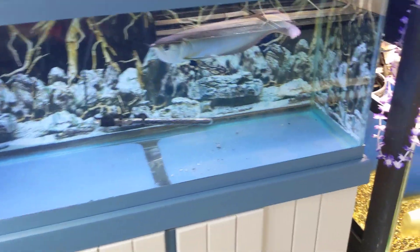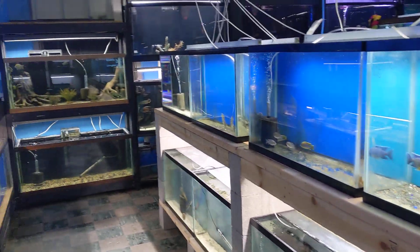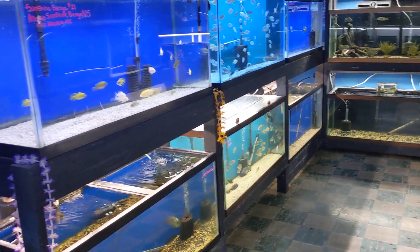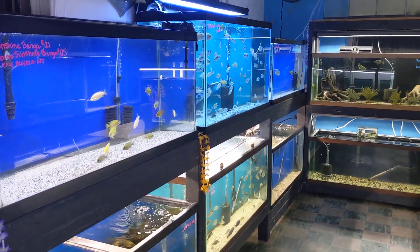We have a nice-size silver arowana, plus the rest of the 29s. We've also got five 75-gallons, a 20-gallon, and a 90-gallon.